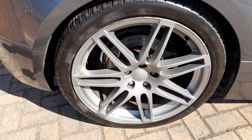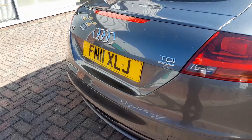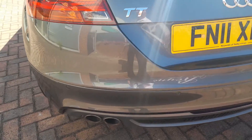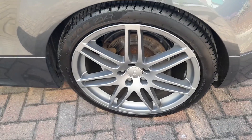Offside rear alloy — nice and clean. You can see as we go around the bumpers, not a single mark. Rear parking sensors. Twin tailpipes. And then finally the near side rear, again nice and clean.